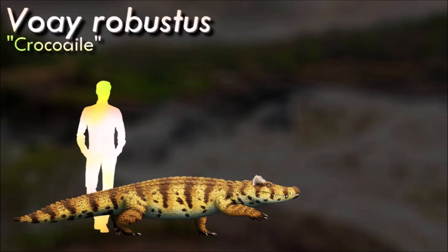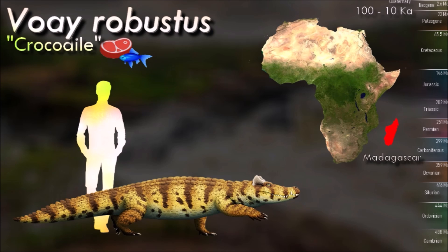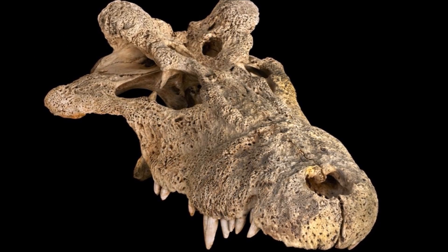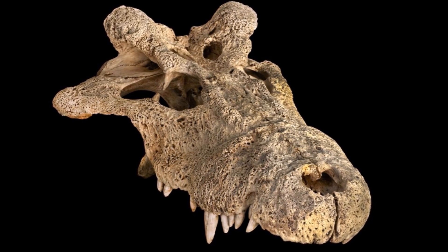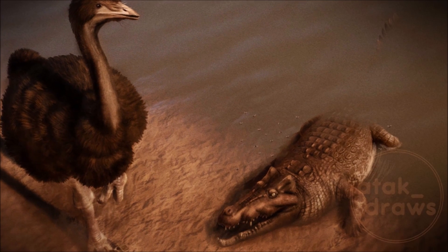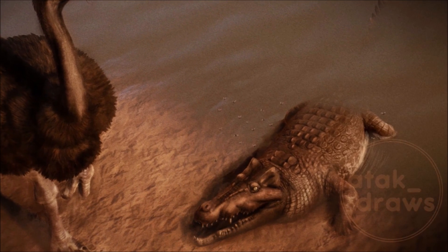Voay lived on the island of Madagascar during the late Pleistocene and Holocene. It had a fairly short and deep snout and chunky limbs — adaptations suggesting it was specialized for hunting prey on land rather than just at the water's edge. Much like modern horned crocodiles, its prominent horns were probably used for territorial displays and may have been sexually dimorphic. Voay's disappearance just a couple of thousand years ago may have been the result of human settlers arriving on the island, either from direct hunting or because the large native species it preyed on also went extinct around the same time.